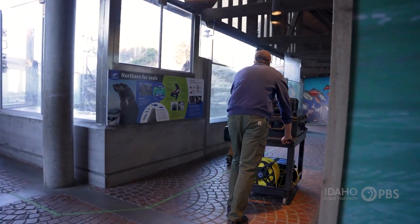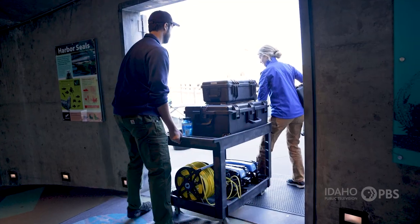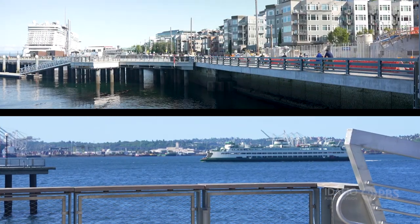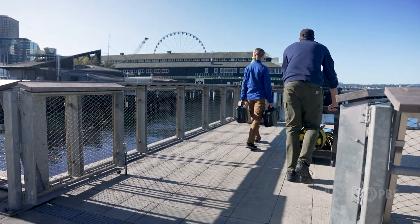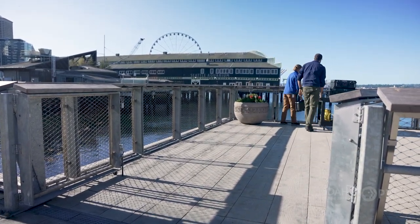Research scientist Zachary Randell and research technician Megan Williams are off to look at kelp. Why kelp? Kelp is very important to the broader coastal ecosystem. It's what we consider a foundational species.